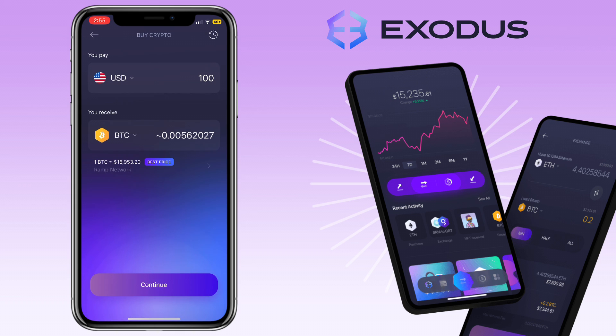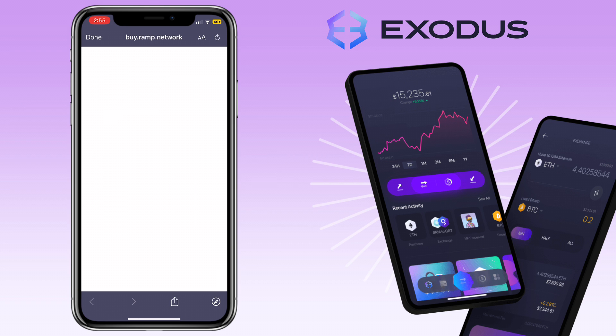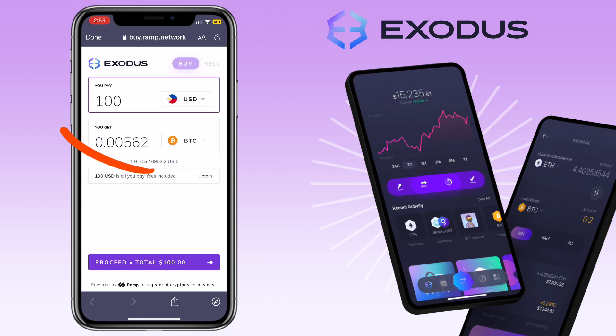Next, tap continue and you will be redirected to a new page. Confirm the amount and the crypto you want to get. Here you will see the fee details.